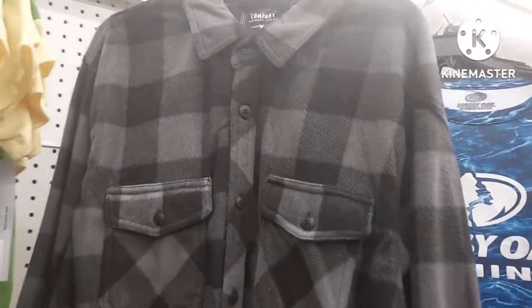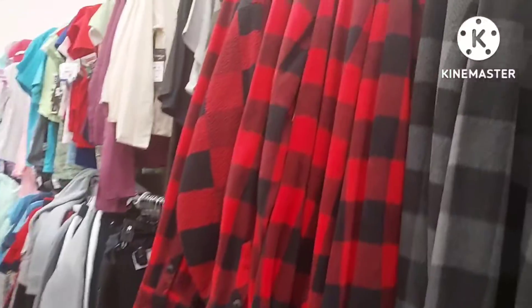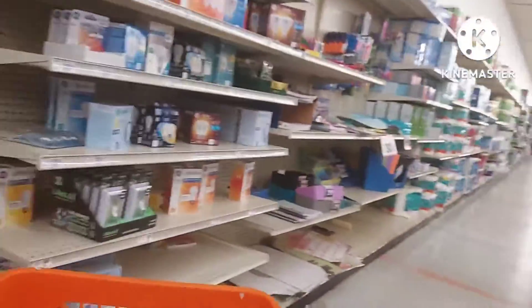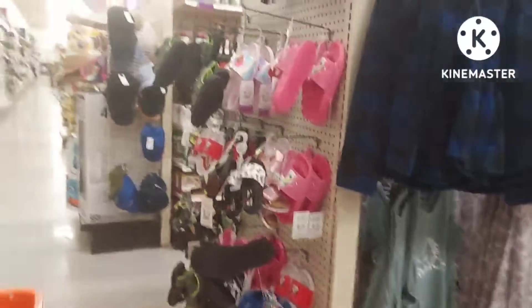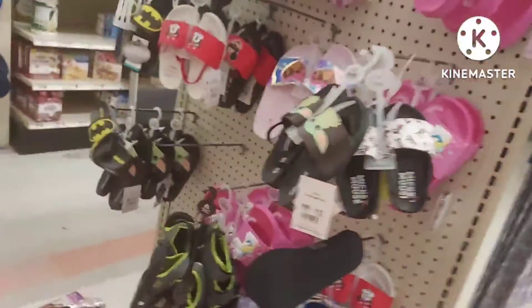They have flannel shirts — the flannel shirts are twenty dollars each. They had them in red and black, gray and black, and blue and black. They had an assortment of items and were kind of well stocked. They also had kids' clothes, so if you have little ones or grandkids go check them out. There's the black, blue and black flannel for twenty dollars, and here are the kids' shoes.